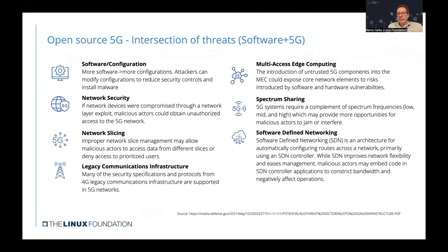Finally, there's the architecture of software-defined networks, where the architecture automatically configures routes and other network aspects centrally using an SDN controller. While SDN improves network flexibility and ease of management, it also allows malicious actors to embed code in the SDN controller and applications to configure bandwidth and negatively affect network operations.